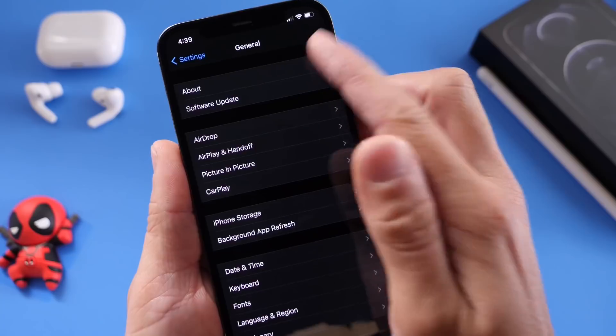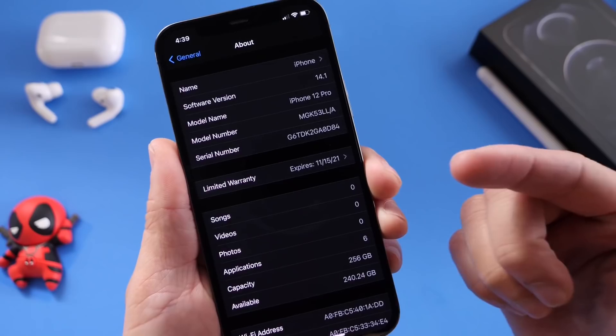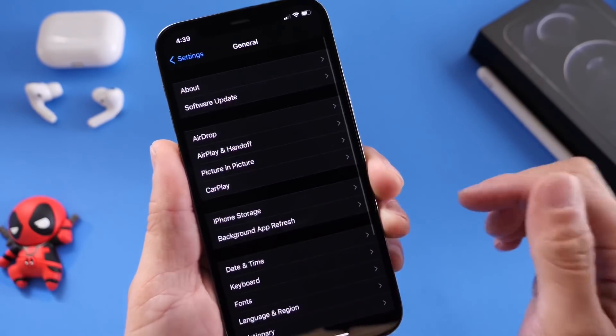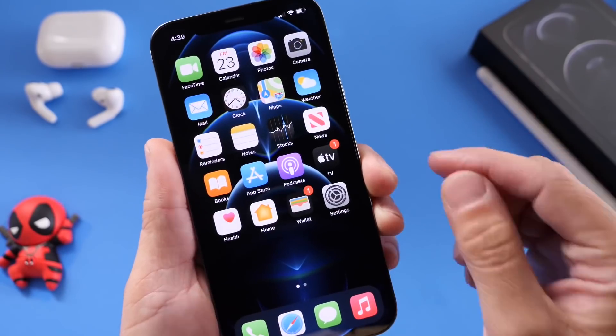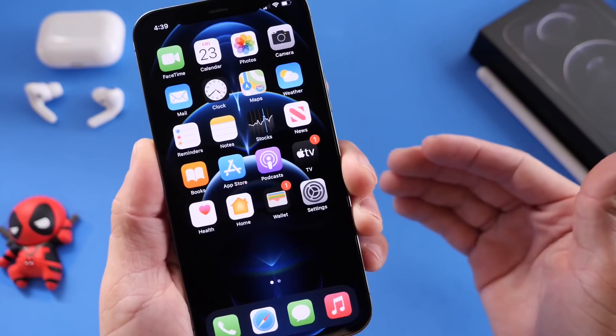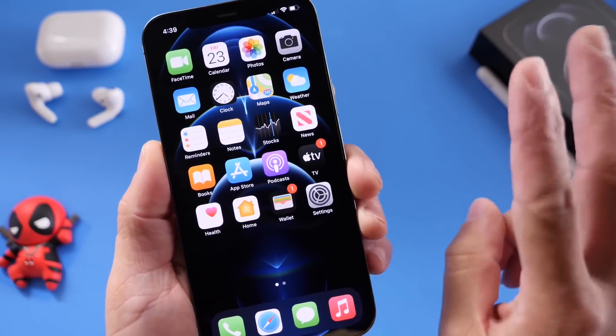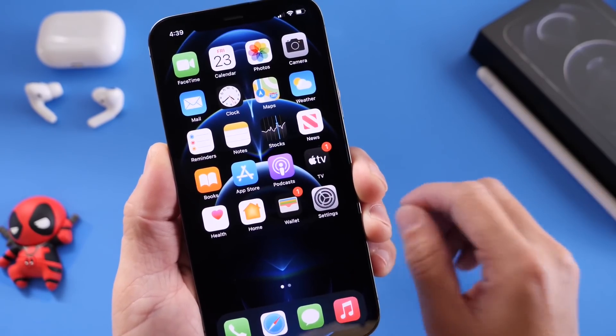Also, make sure you go to the About section — some users may see a carrier update available when you go into the About section of your iPhone. If you see that carrier update, make sure you hit OK so you can get it. That's going to help with the reception of your iPhone, call quality, and performance of the network.